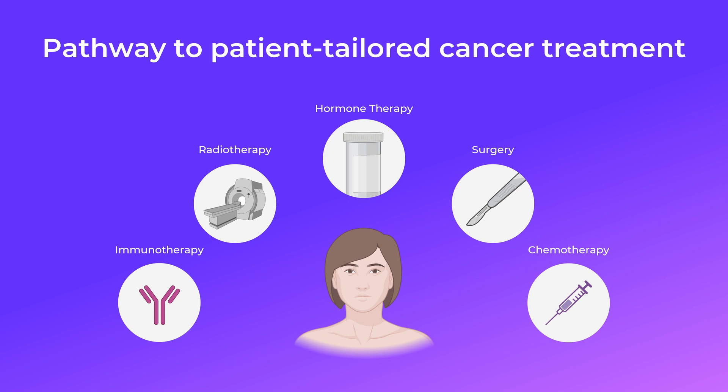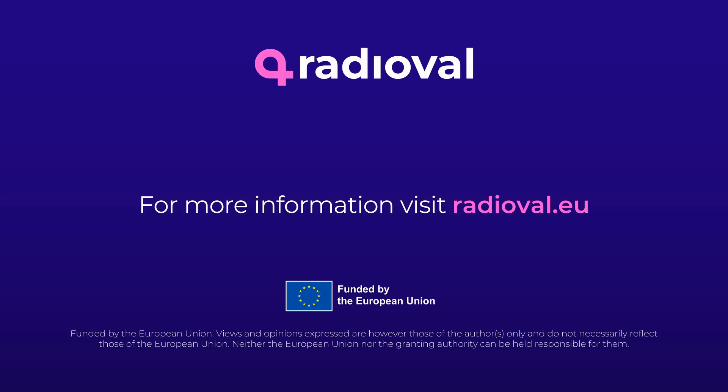Radiomics artificial intelligence for breast cancer treatment planning means obtaining valuable and meaningful information from standard radiological images. In future, it will allow personalized therapy with a patient-tailored treatment strategy aiming at improved results of cancer treatment. Thank you.